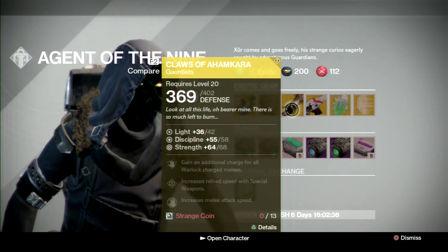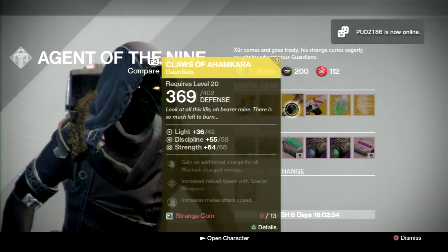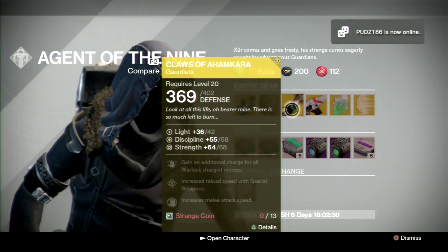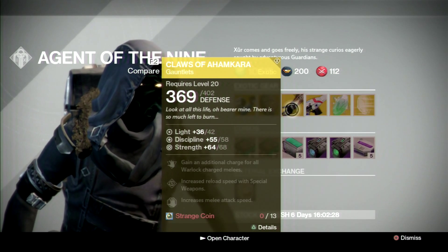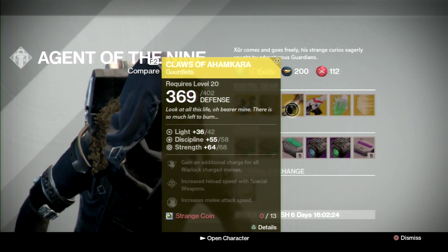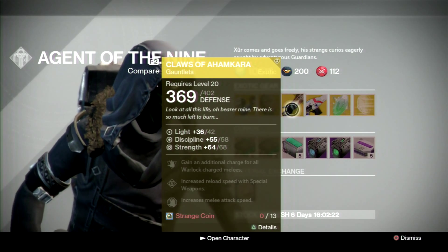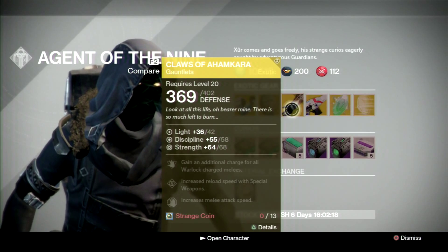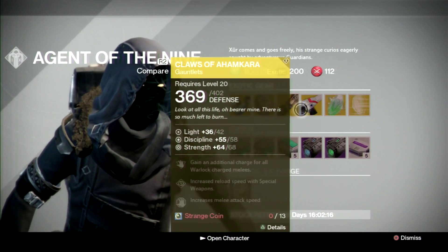For the Warlock, we have the Claws of Ahamkara — split stat roll, discipline upgradable to 58, strength upgradable to 68. The highest you can get is 70 for each, so overall these are pretty good. The fact you get two melees — like two scorch melees — yeah, everyone knows about the Warlock scorch. Definitely pick these up; good stat roll this week and good gauntlets overall for the Warlock.